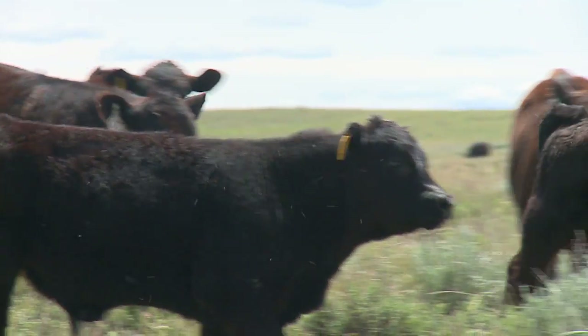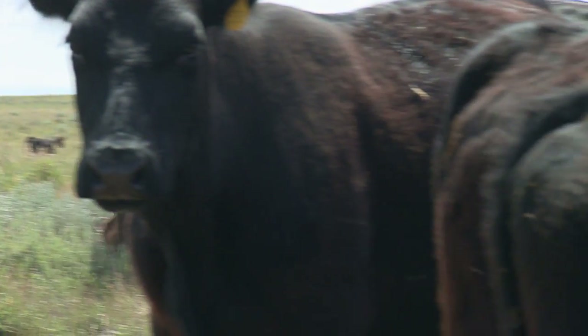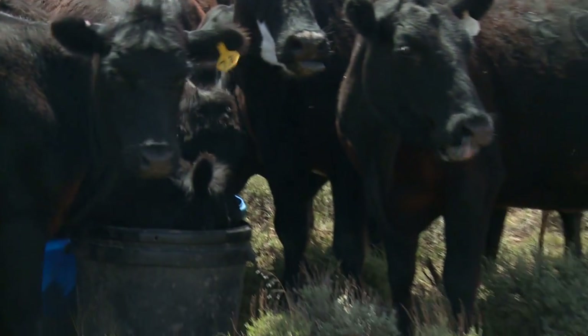We try to go into a pasture and evenly graze it, then get out and go to the next one. As the grass grows fast, we move fast. As the grass slows down, we slow our rotation down. What we're doing is managing for when we're going to come back in there. We leave enough forage so that it's healthy and can grow back, and when we come back, everything's healthy again.